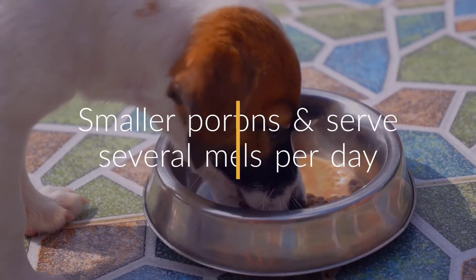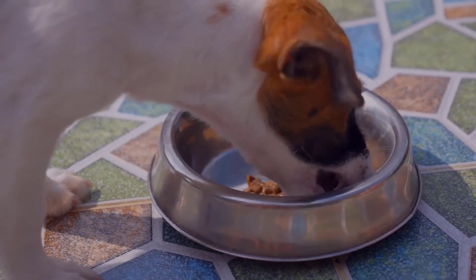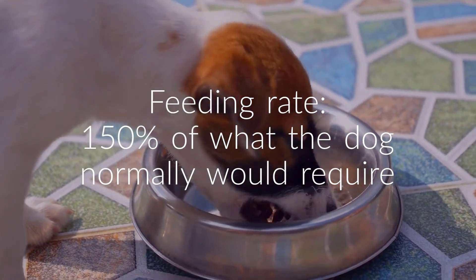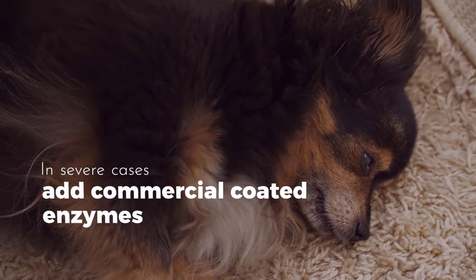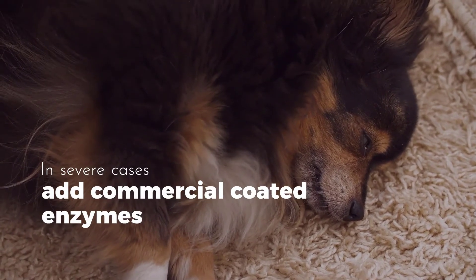You should feed smaller portions and serve several meals per day. The feeding rate should be more than normal — you should feed 150% of what your dog would normally require until the body replenishes. In severe cases, you can add commercial coated enzymes that are available in local markets or online.